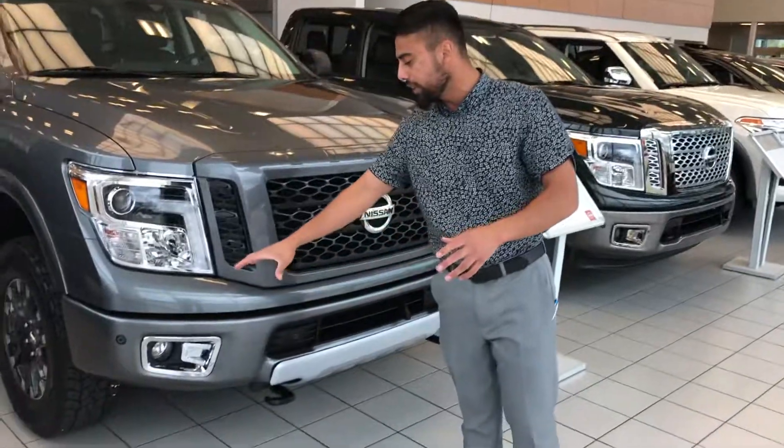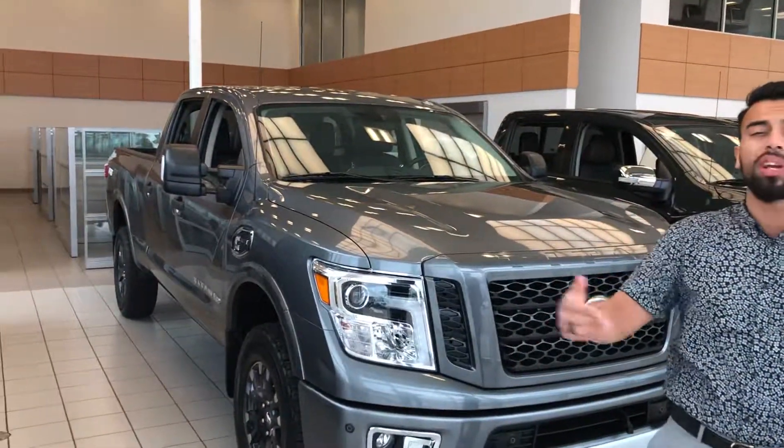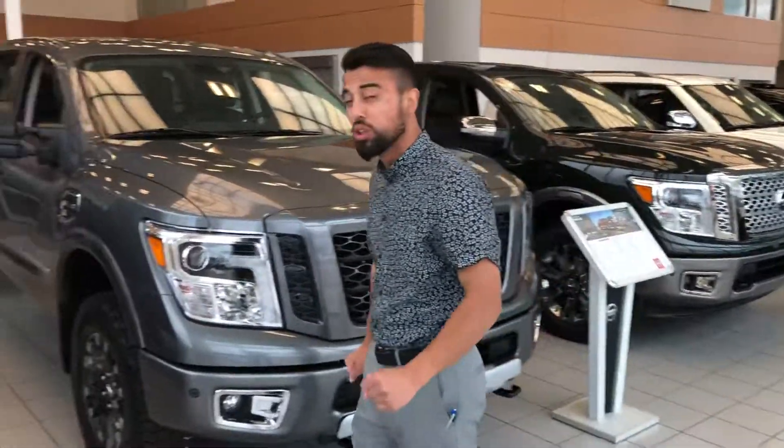With this guy, you are going to get sensors in the front. So when you're parking with this being a bigger truck, you can see over it with your sensors — so it's a breeze for you. Fog lights in the front, and you are going to get your tow hooks too.